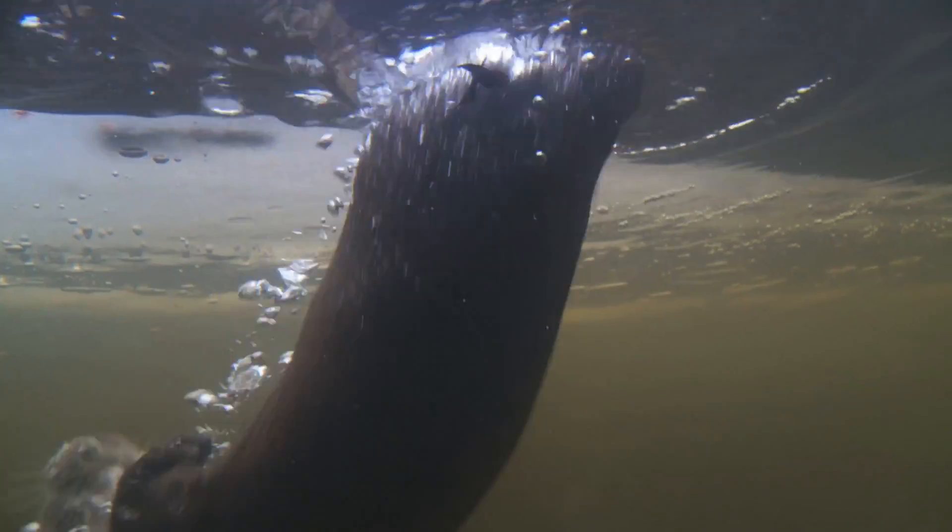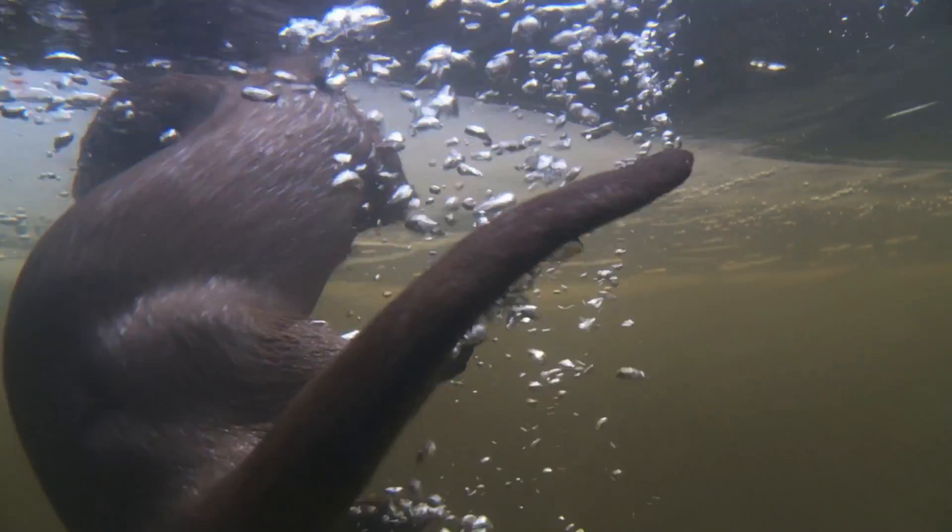So our first thought was to take inspiration from biological systems, and we started looking at animals that are small and agile but have to survive in arctic environments and spend part of their time underwater and part of their time on land.